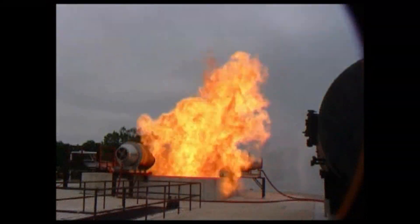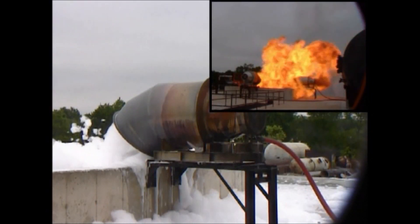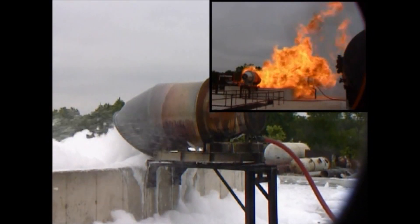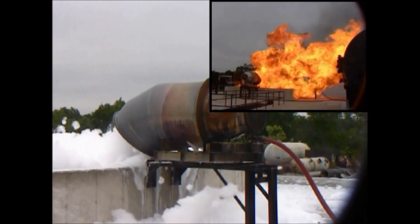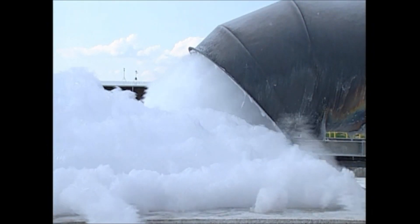Despite being engulfed in flames for over 2 minutes, when operated this Angus Fire LNG Turbex foam generator worked as designed. Similarly robust discharge hoods are needed to direct the foam into the pit and minimise the impact of wind.